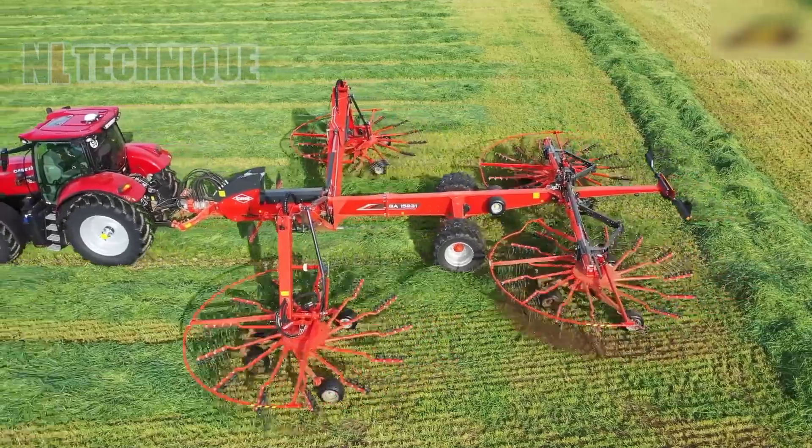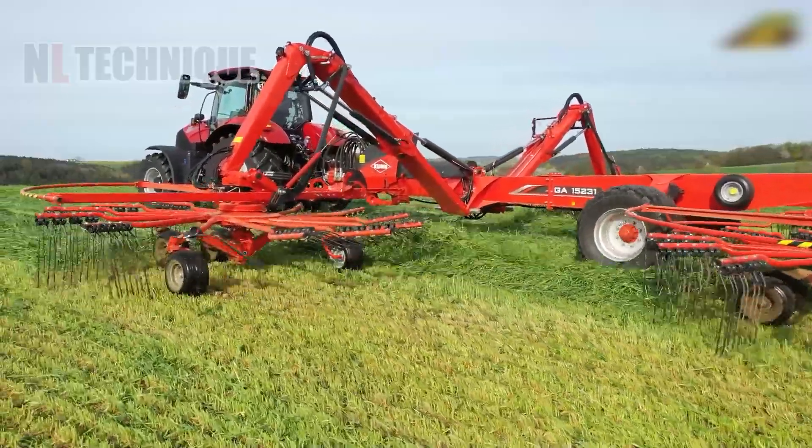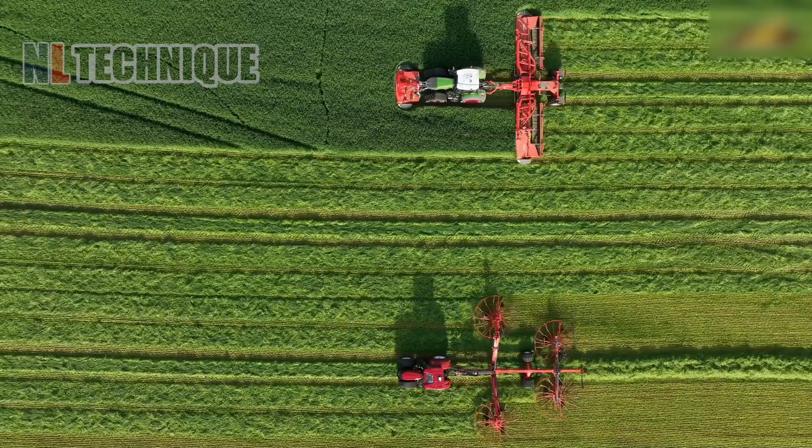Looking like a future battleship, but this is a grass cutter and a grass collector. Teamwork has never been more effective.